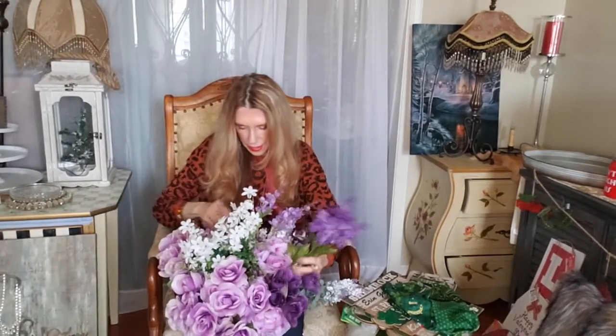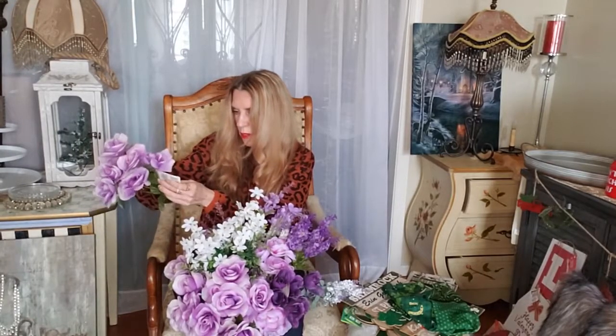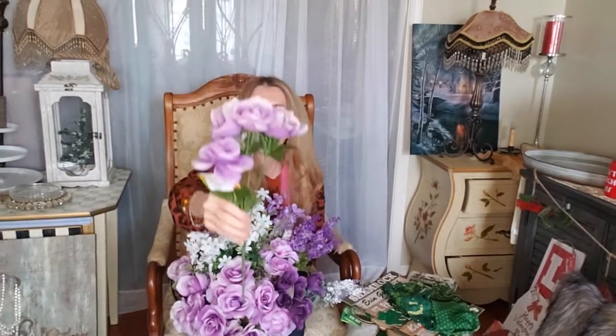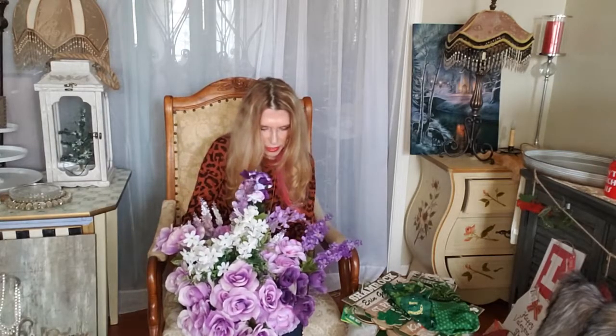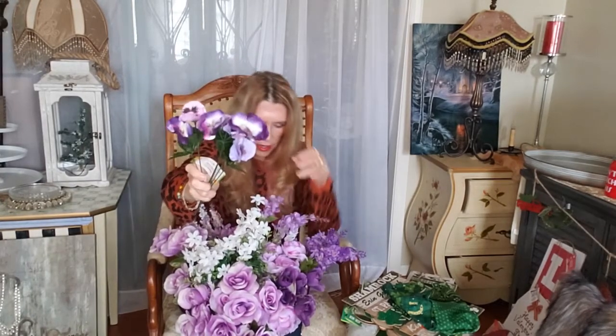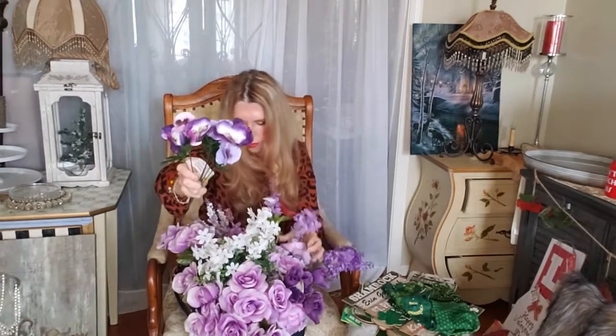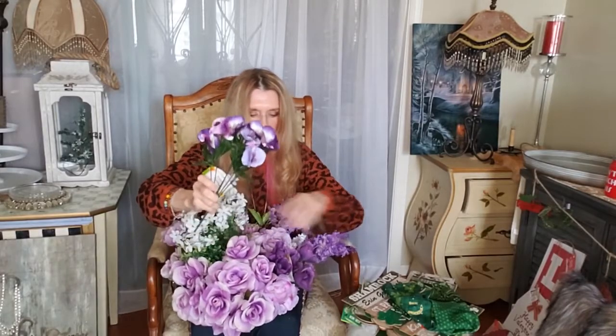These are lilacs — these are pretty too. These here are the roses and they're like a lighter color; last time I got the darker ones, so they were really pretty. And I got these pansies — look how cute these pansies are! They had two different colors and a lot of different colors overall. Then I found some darker roses right there.